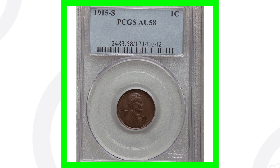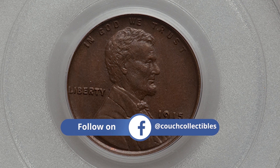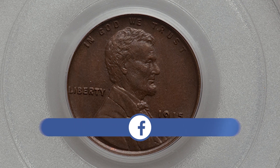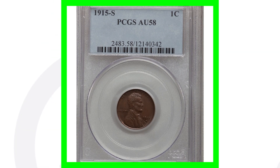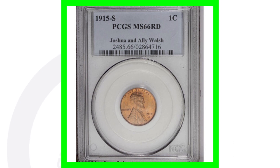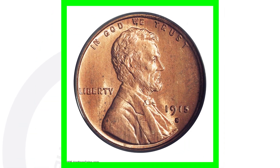Next up is a 1915 S wheat penny. This one has a lower grade — about uncirculated 58 — which is not extremely low but not considered mint state since mint state coins go from 60 to 70. Because of its grade, this coin sold for over $400. Now for the 1915 S, they only produced 4.8 million of those coins, which is the lowest mintage of the 1915 penny across the no mint mark, D, and S varieties.